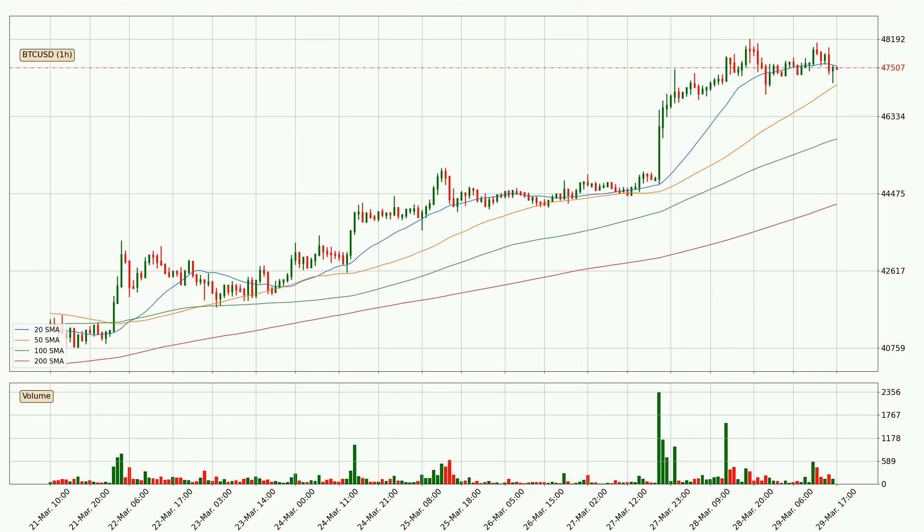Jumping to the hourly simple moving averages, at the moment the price is between the 50 and the 20 SMA. If the price bounces off the 50 SMA, which is currently at $47,087, it could be seen as a support, and the 20 SMA at $47,549 could be perceived as a resistance to the upside. If there were to be a break either way, it means that there could be a continuous move in that direction.